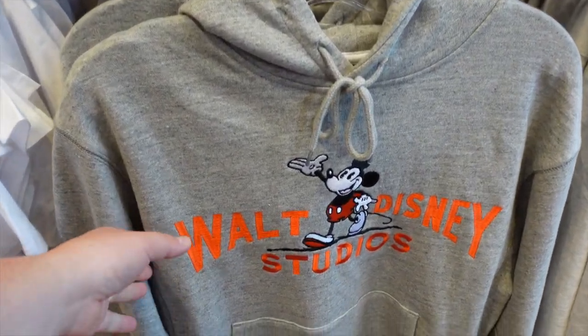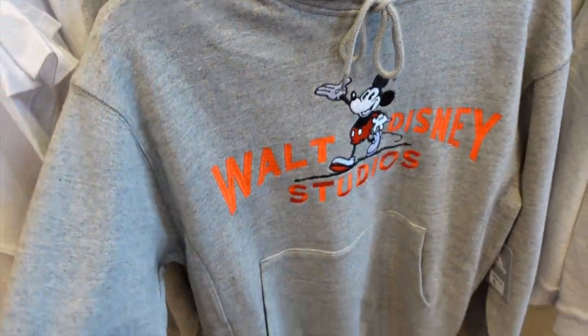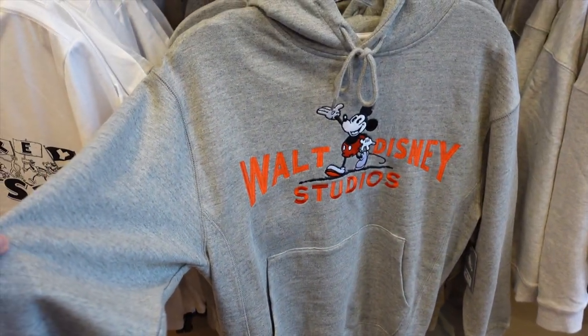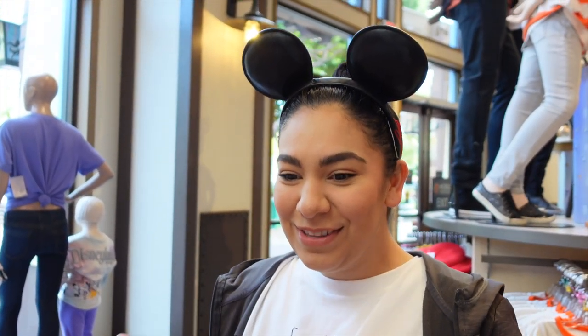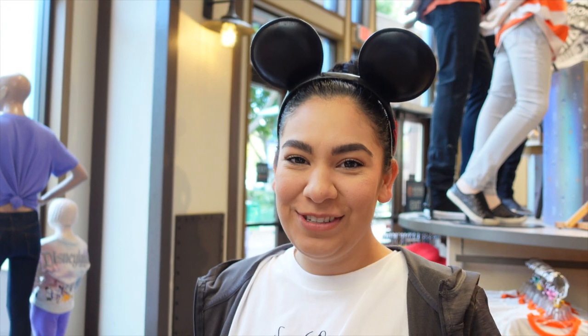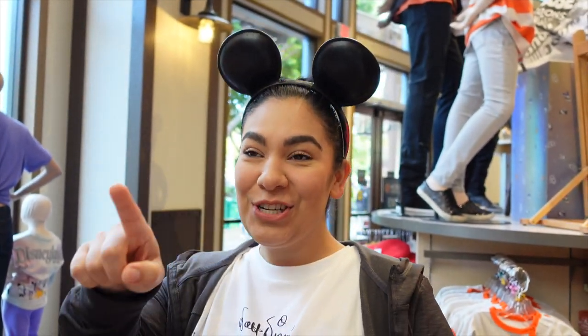For $64.99 we have the Walt Disney Studios sweater — this is one that Nicole and I both really like. It's really nice, just goes with everything; it looks like your go-to sweater. I think we will have to pick it up.